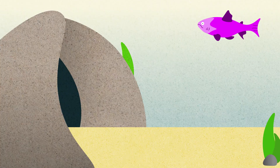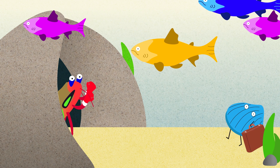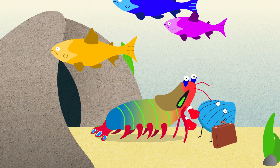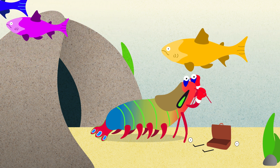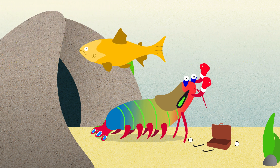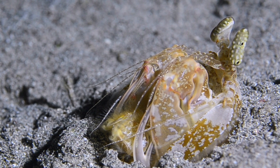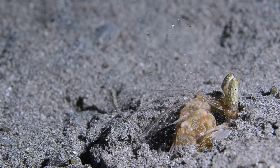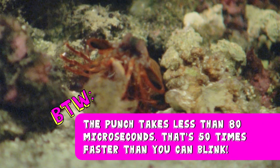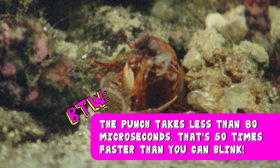Oh, crikey! This crotchety crustacean has one of the meanest left hooks in the world, striking its unlucky prey with 1,500 newtons of force — like you punching right through a brick wall. The mantis shrimp is always ready to strike, its club hinged tightly under its head, ready to unfurl with the meanest wake-up call you could possibly imagine. By the way, the punch takes less than 80 microseconds — that's 50 times faster than you can blink.